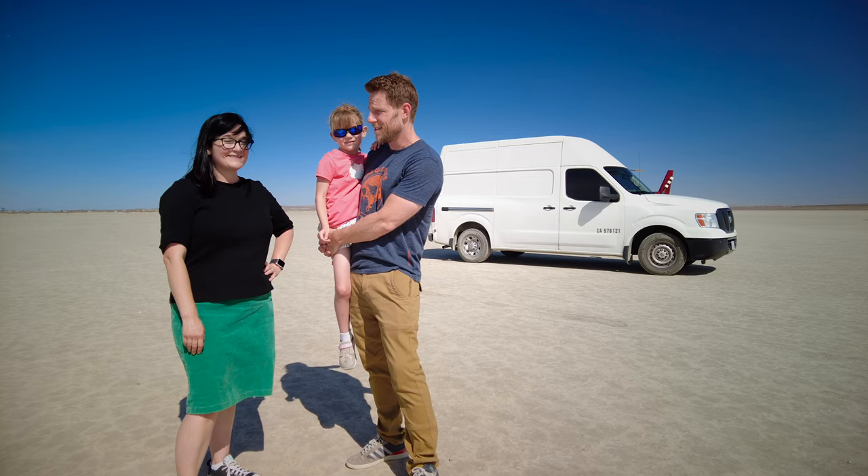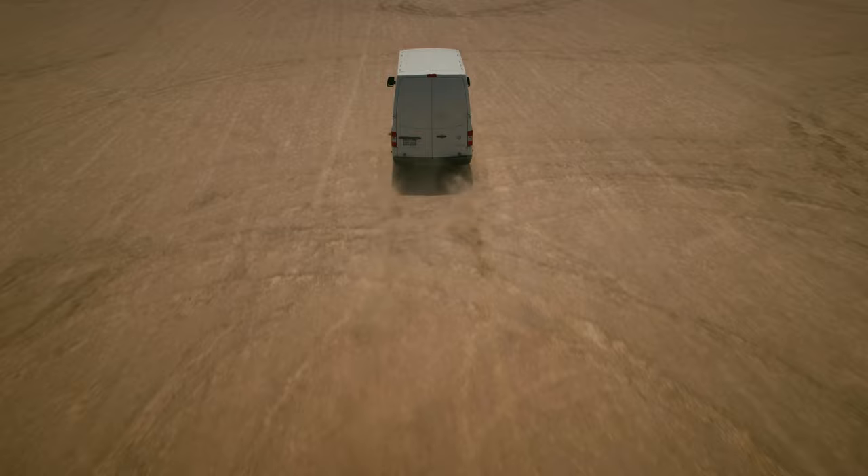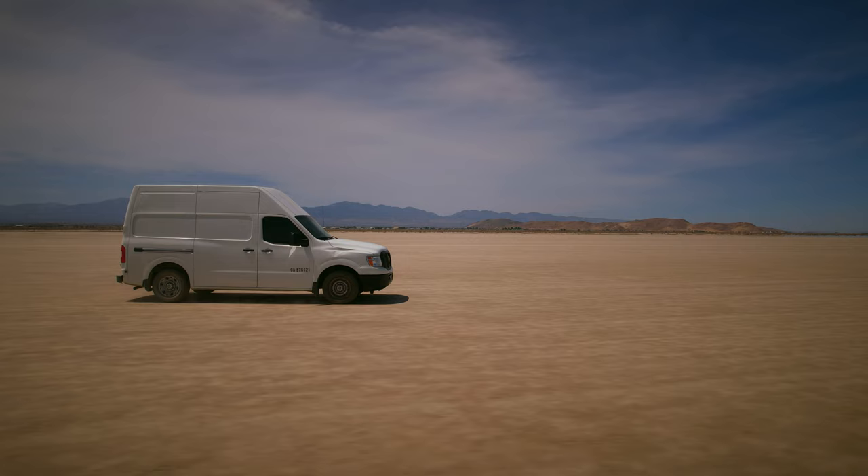There aren't enough seats for us to do this together — I have to do this one alone. I'm driving the van. First impression: it rides pretty rough. Independent front suspension, live axle rear, and a body-on-frame design. There's really no sound deadening either — just raw metal. So it's very loud and kind of shaky in here. Big bumps.